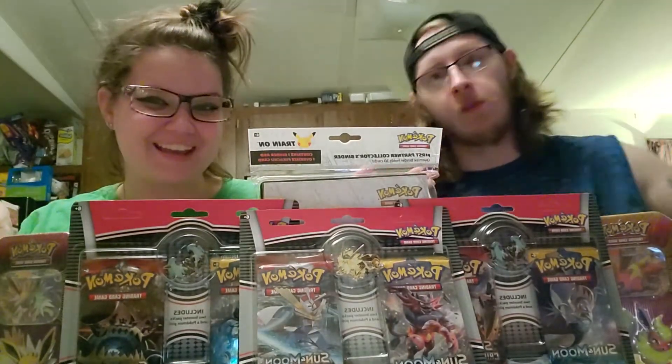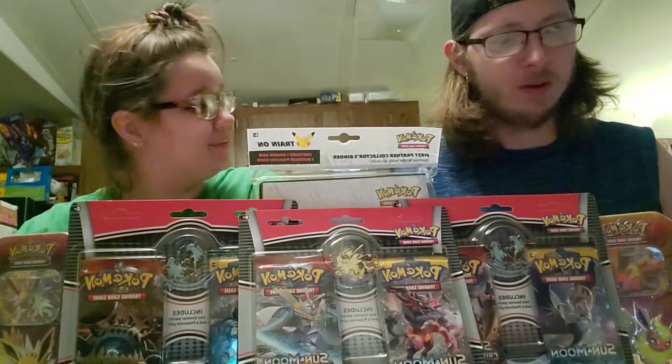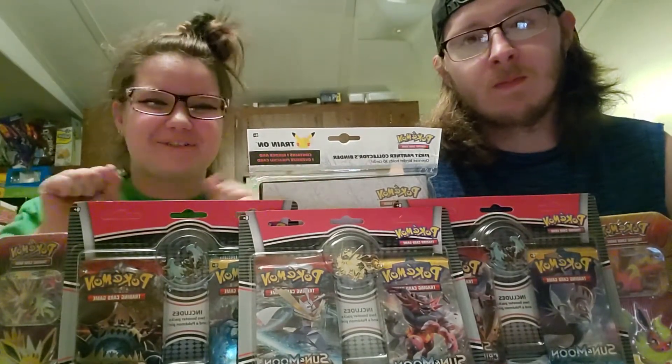What's up Pokey Peeps! How are y'all doing today? I'm doing great. How about you? Pretty good. We got a fun exciting video for y'all again. It's always so funny and exciting.